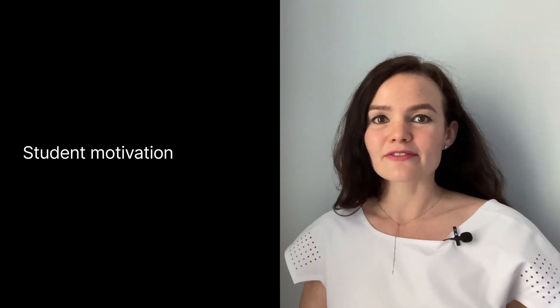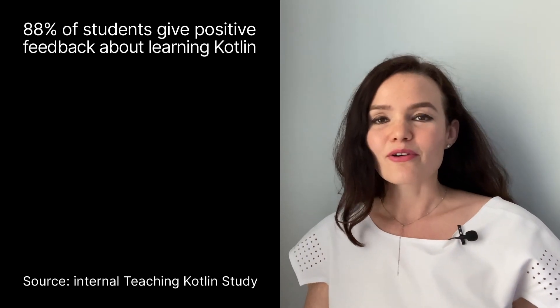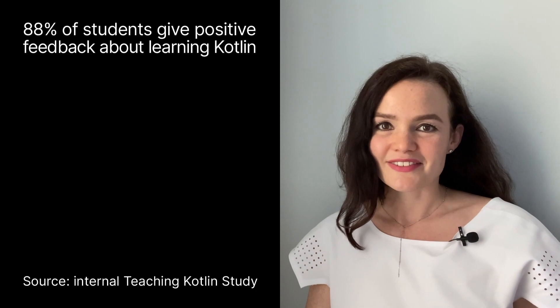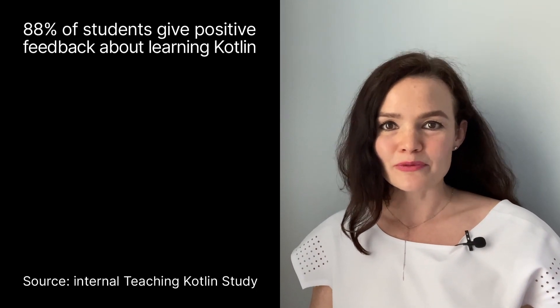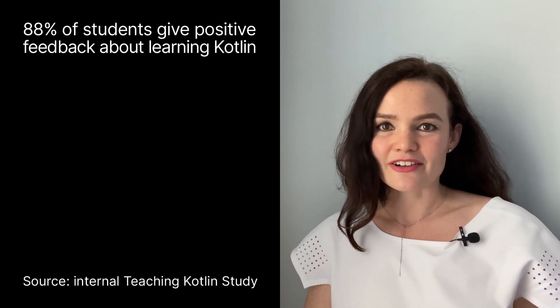I conducted a survey of Kotlin instructors and found out that feedback from the majority of their students is either positive or really, really positive. Students are happy about producing useful software quickly and about programming in a language they'll use later in their career.